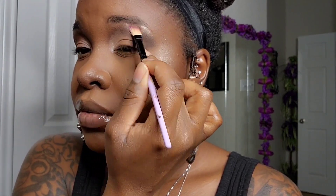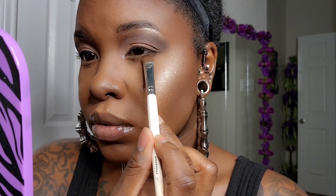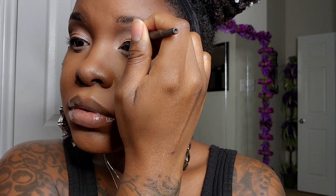We're going to use that to highlight our brow bone. Next, for the lower lid, we're going to come in with the same colors and lay them down in the same sequence as the top lid. We'll dust away any fallout if needed, then come in with our favorite eyeliner — this is the Fine Line Liquid Eyeliner by Black Radiance.